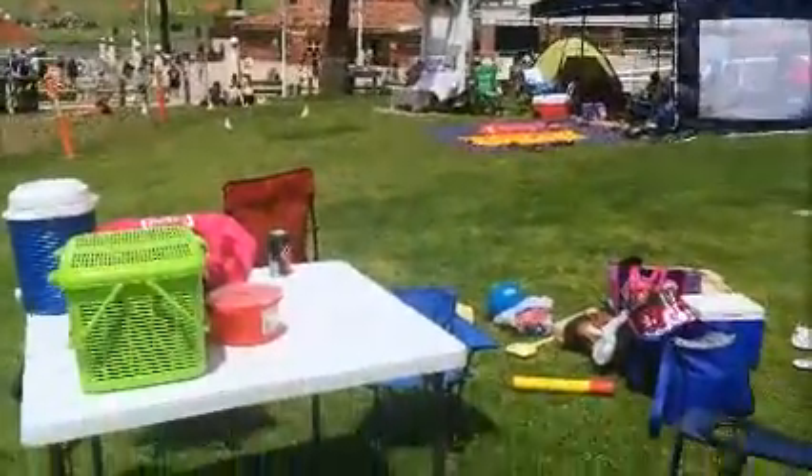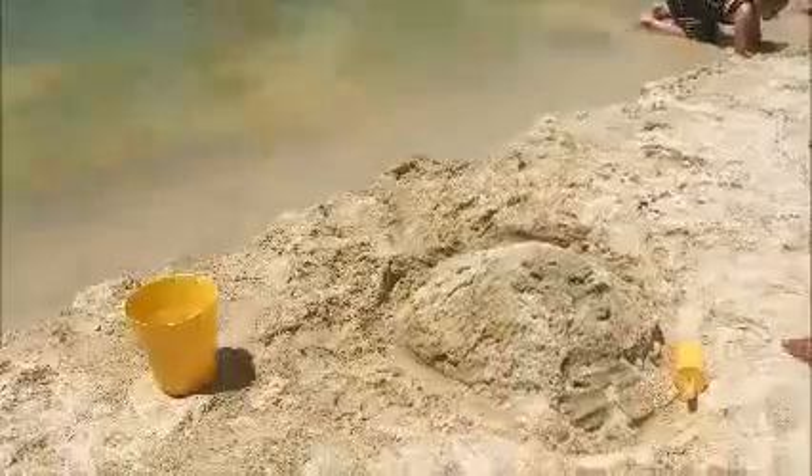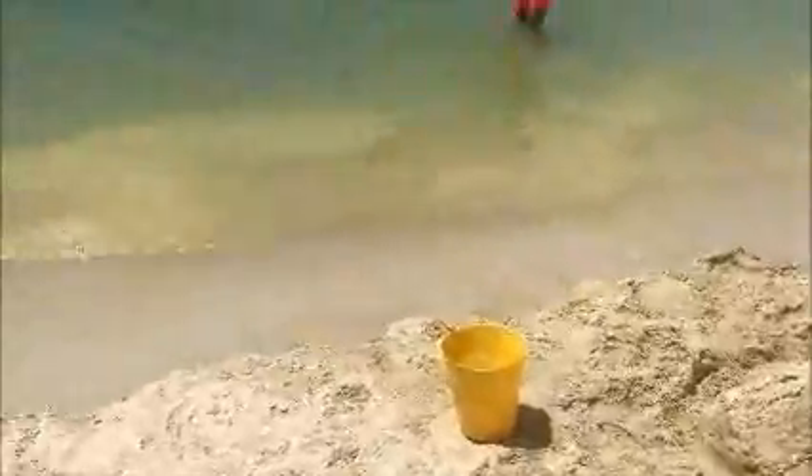We played with a ball in the water, and those who wanted to swim went swimming. We've already had our lunch — sorry I couldn't share it, but at that time we were so hungry I just couldn't film it.